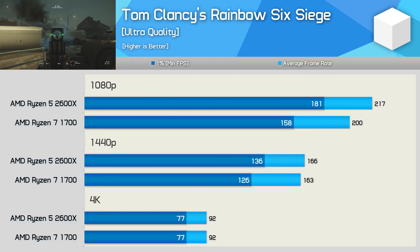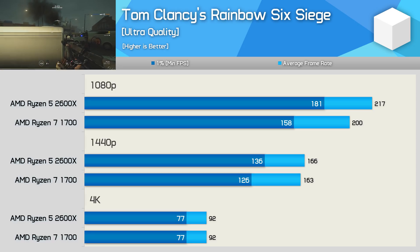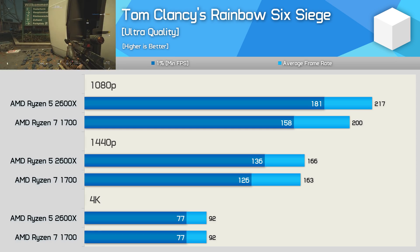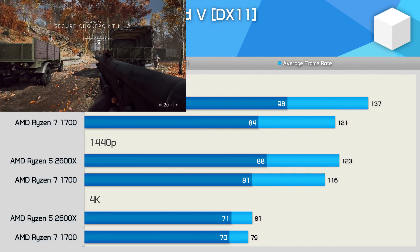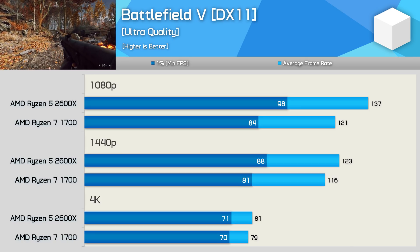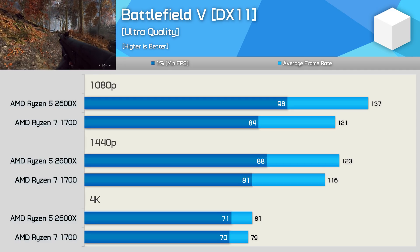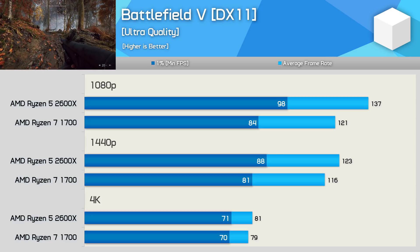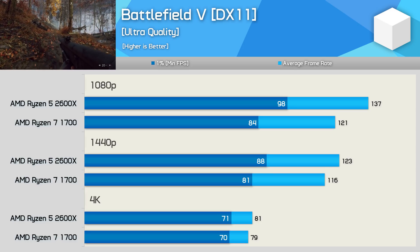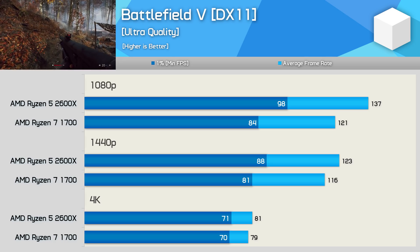The 2600X was up to 15% faster in Rainbow Six Siege and even at 1440p offered slightly more performance, though with both CPUs capable of over 120fps at all times, you have to wonder how much those margins matter. I was quite surprised to see the 2600X up to 20% faster in Battlefield 5, even at 1080p. The Ryzen 7 1700 was limiting the RTX 2080 Ti to around 100fps in our tests, creating a bottleneck at 1080p that resulted in similar performance at 1440p. At 1440p and 4K we are primarily GPU limited.